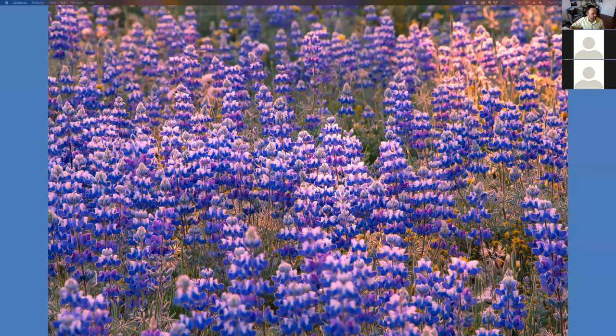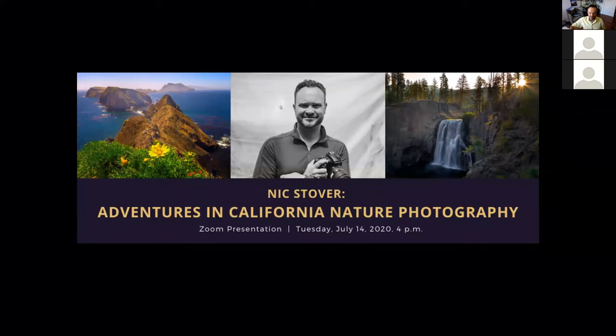I'm going to share my screen — you should be seeing some lupine right now. Can somebody confirm that? Yes, we're seeing that. Great. Well, now I'll start the presentation. I have hit record, we are ready to go.